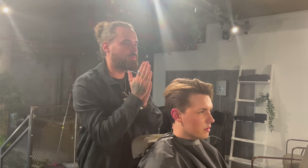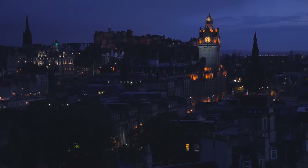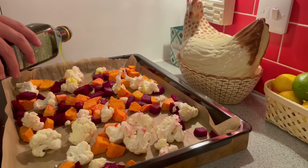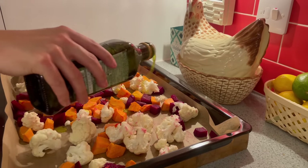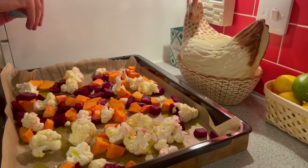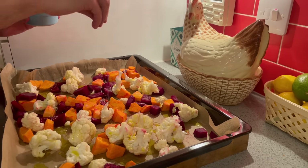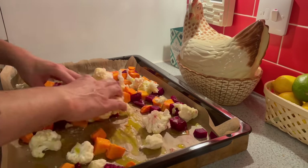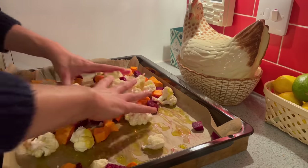Thank you, Kyle, I absolutely love it. After a long day, I'm going home to make a glow boosting autumn salad. I will post the recipe in the description of this video. I've chopped sweet potato with beetroot and cauliflower and I'm drizzling it with olive oil and then seasoning with Maldon sea salt. I'll use my hands to evenly coat everything. I usually use a ziplock bag, but I need to restock.